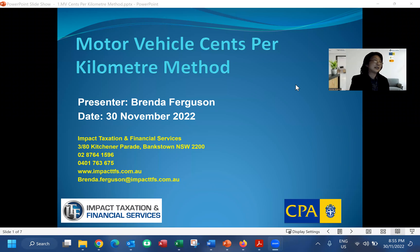Welcome to another short session. In this session we want to explain one of the multi-vehicle deduction methods: the cents per kilometer method. In a later session we'll also cover the logbook method, but in this short session we are mainly focusing on the cents per kilometer method.